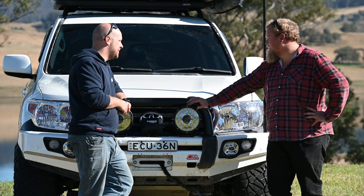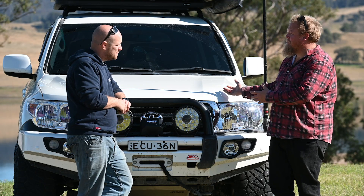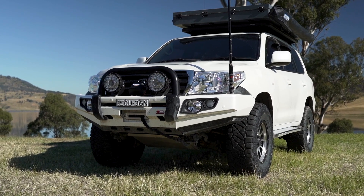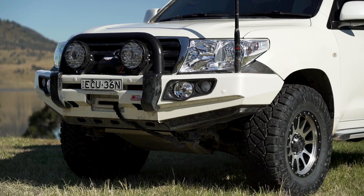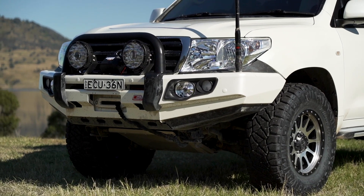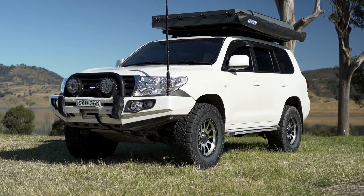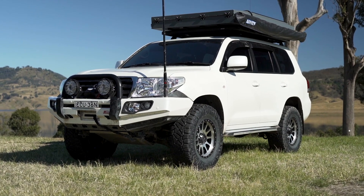Favourite thing about the Cruiser? It's got to be the overall ride quality — it's just second to none. You sit back in it, you don't have gauges to watch and everything else, you just drive it. It's pretty crazy having something this big and this capable that could go anywhere in Australia, but you're in the lap of luxury while you're doing it.